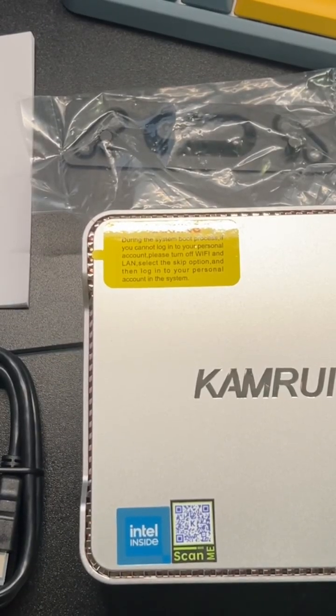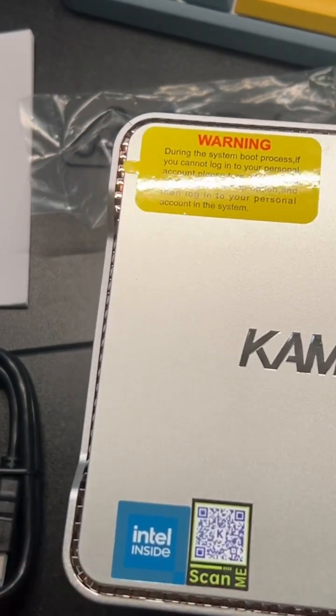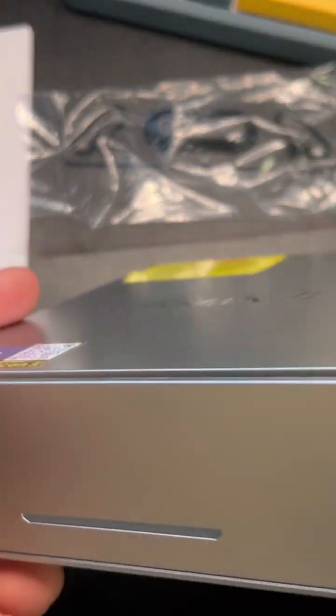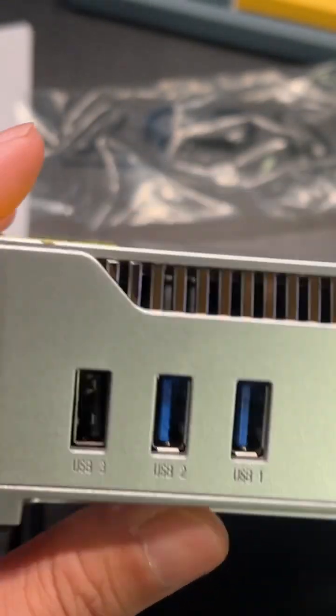This is the Kamrui mini PC, and inside you'll have an Intel 12th generation Alder Lake which goes up to 3.4 GHz. Up front there will be a little LED and three USB ports.